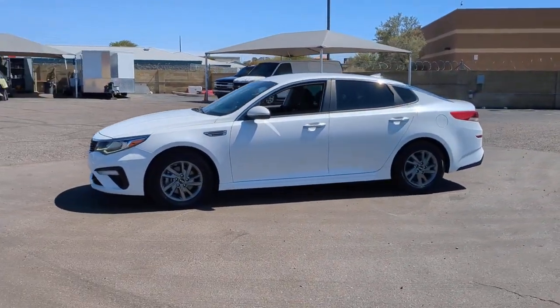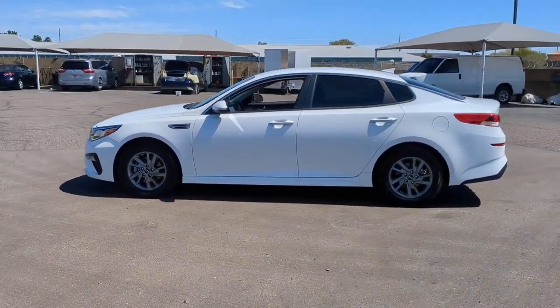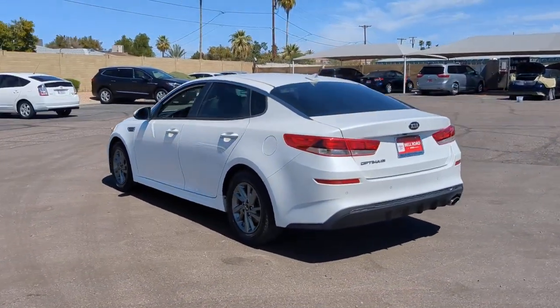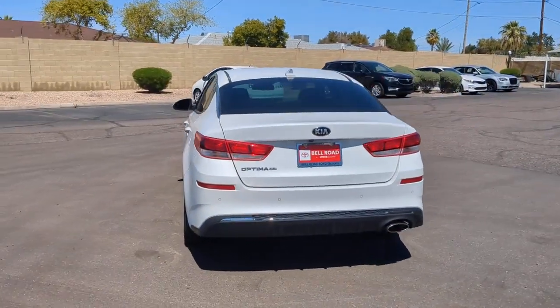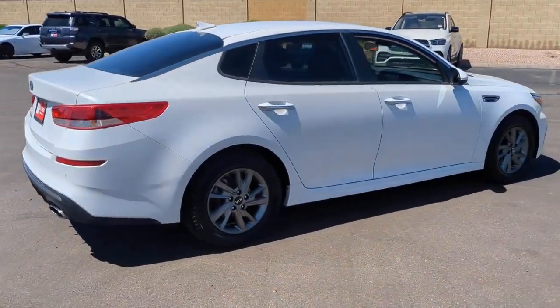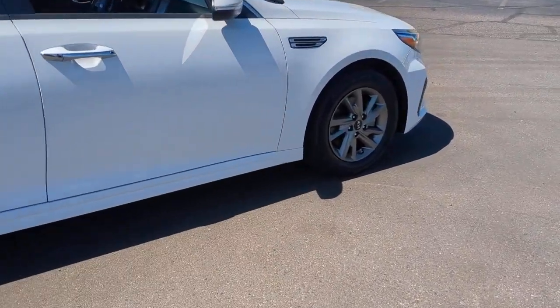Take a moment to check out the 2019 Kia Optima. This vehicle is an outstanding buy with fewer than 40,000 miles on the odometer. Here's a stylish and capable Kia Optima, the mid-size, family-friendly sedan that prioritizes safety and passenger comfort.